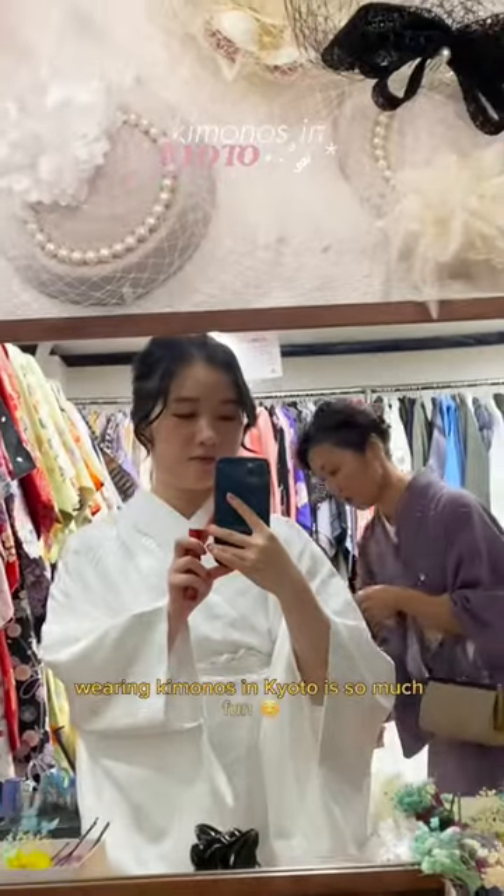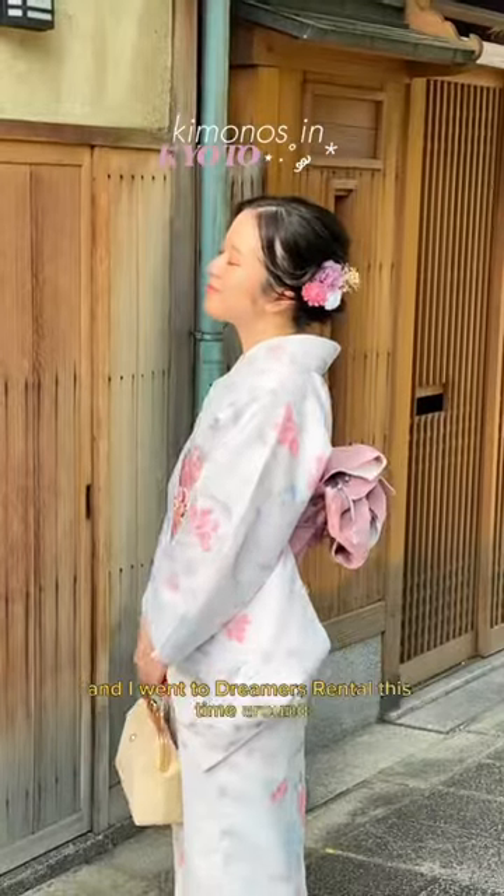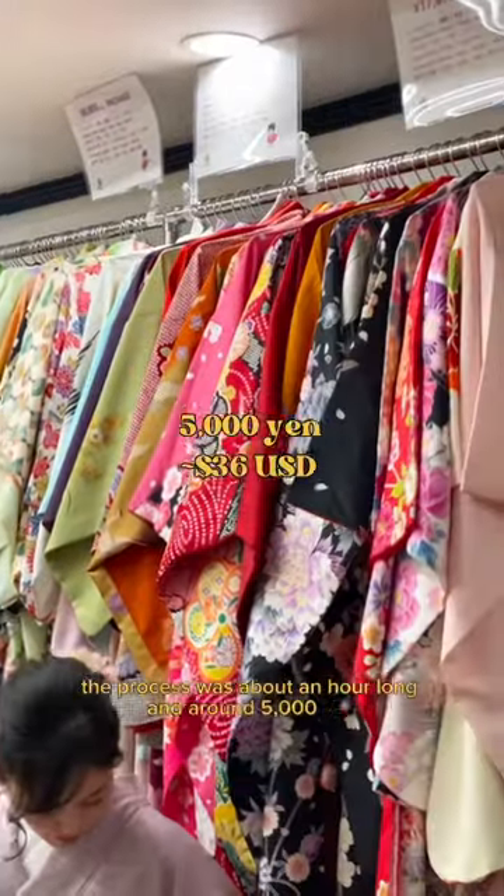Wearing kimonos in Kyoto is so much fun. It's my second time trying this and I went to Dreamer's Rental this time around. The process was about an hour long and around 5,000 yen.